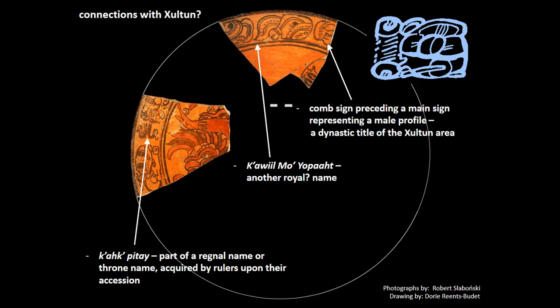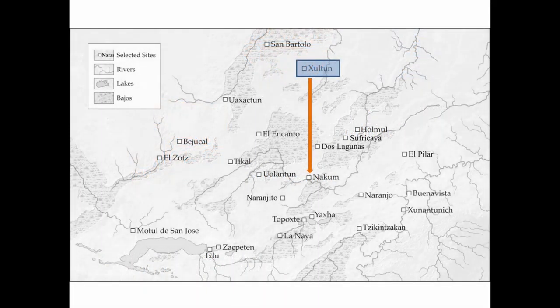Unfortunately, the sign in question remains undeciphered. Nevertheless, the preferential appearance of this title on ceramics related to Shulton suggests that this was a dynastic title used by the elite and royalty of this site. The possible example of the dish found at NAKUM would thereby imply connections between these two sites, possibly during the 7th century AD.